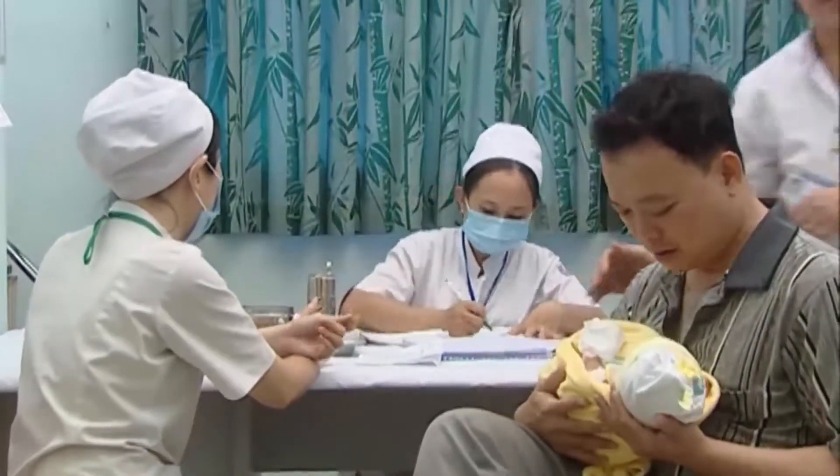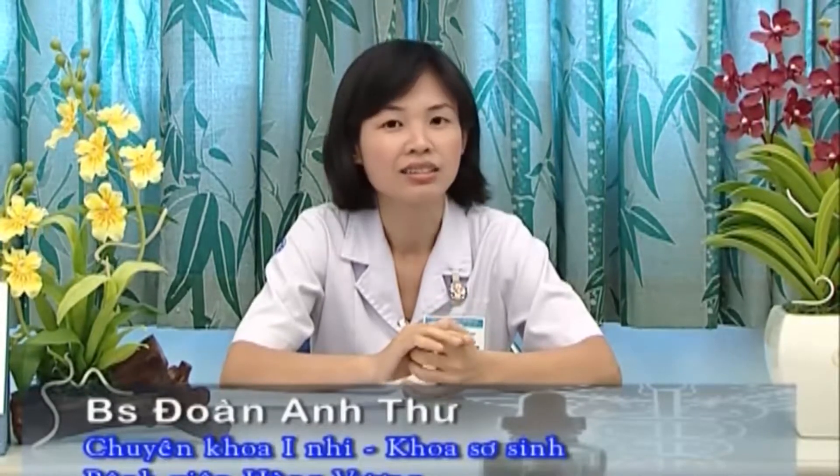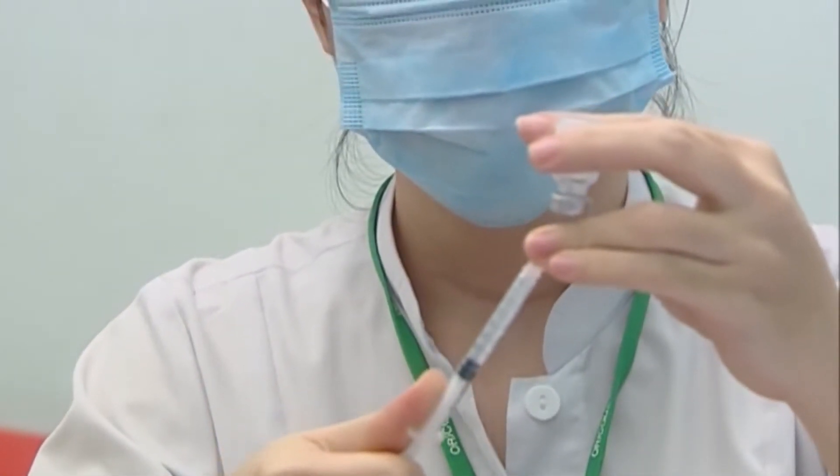Tại sao ta phải chủng ngừa? Để ngừa một số bệnh do vi trùng, người ta giúp cho cơ thể con người tạo hai loại miễn dịch: miễn dịch thụ động và miễn dịch chủ động. Miễn dịch thụ động tức là người ta cho vào cơ thể con người một loại kháng thể được cô đặc trong huyết thanh, được sản xuất trong cơ thể của con người hoặc loại vật. Miễn dịch thụ động thì có hiệu quả liền ngay sau khi tiêm nhưng không kéo dài lâu, chẳng hạn như huyết thanh ngừa uốn ván.